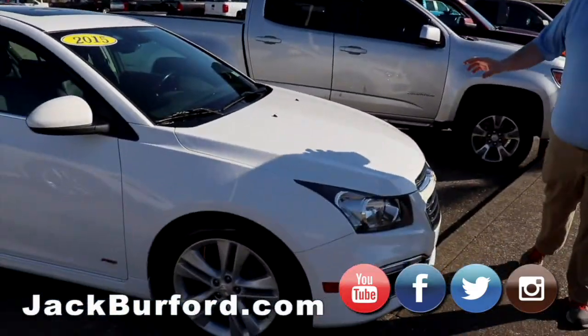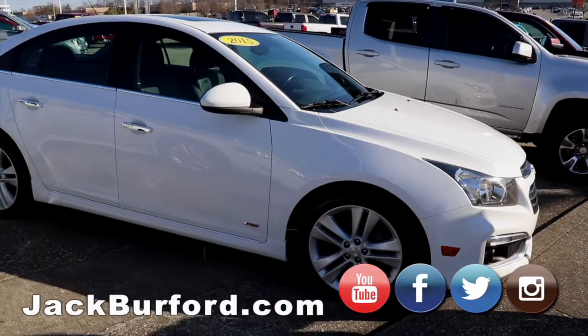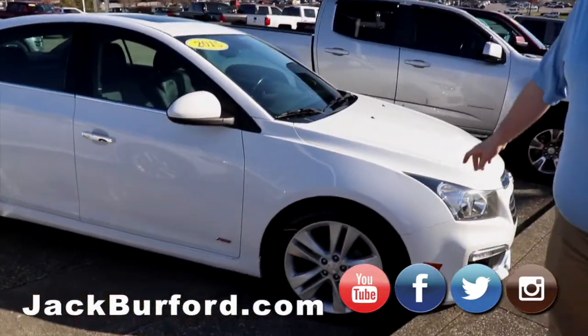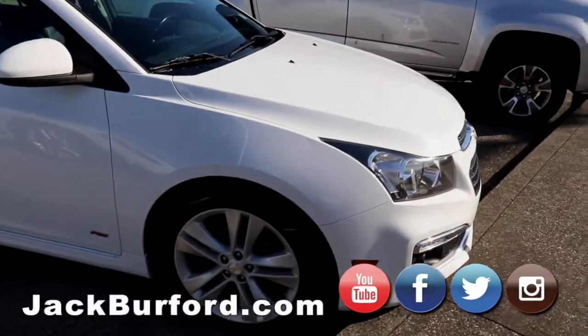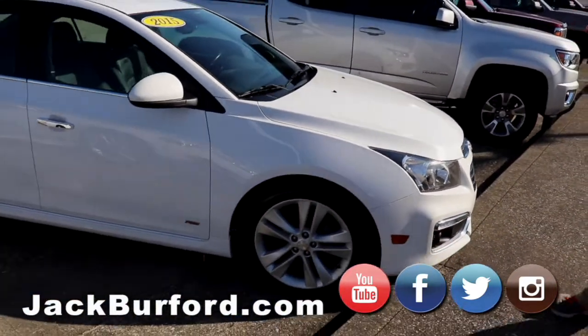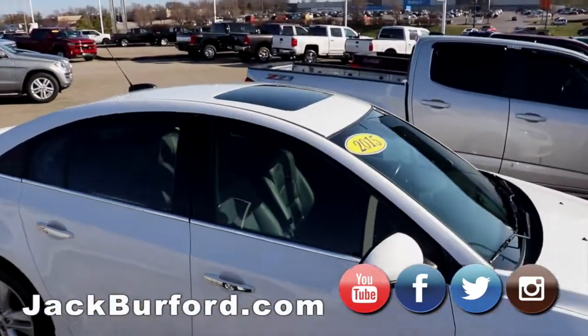This is a fresh trade right here — a 2015 RS Cruze. It's got leather interior, sport shift, and it's turbo. It's a pretty one — got a sunroof too.